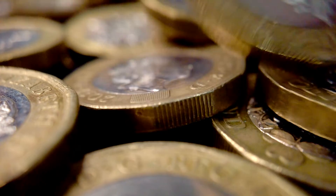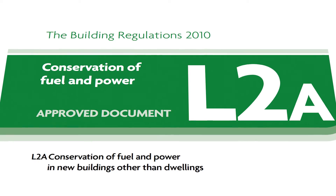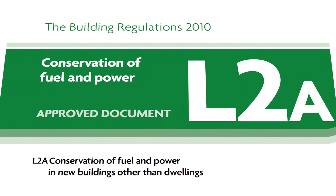There are many factors influencing this move to submetering: the rising cost of energy, the need for businesses to tackle their net zero objectives, and of course legislation such as the L2A building regulations.